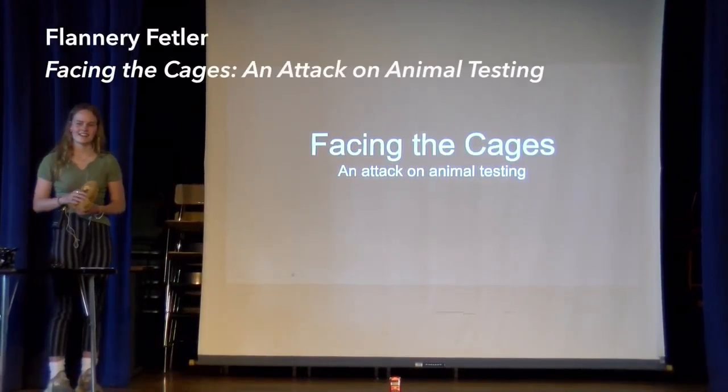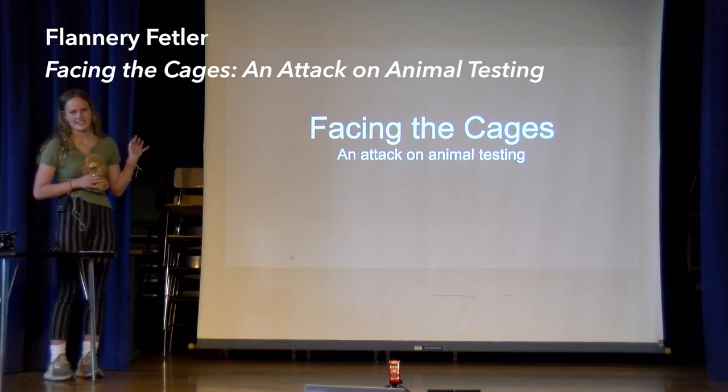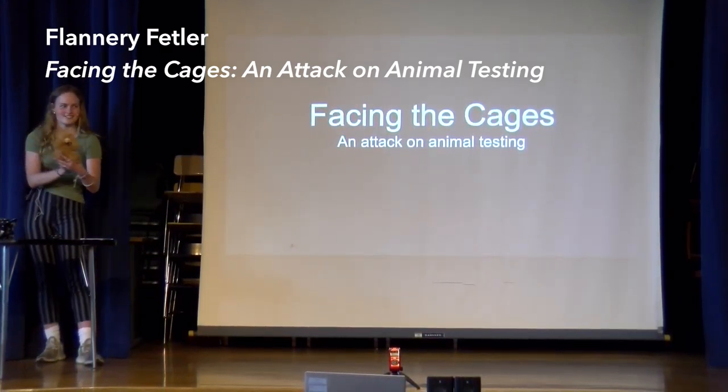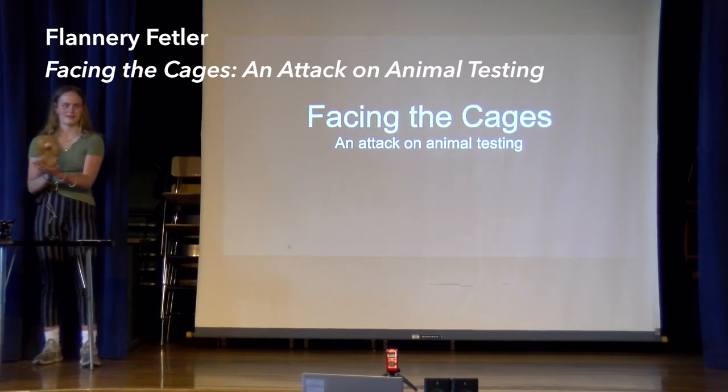Hello, so today I'm going to be talking about animal testing. My name is Glenna Feather, and first I'm going to introduce you to my little cow.